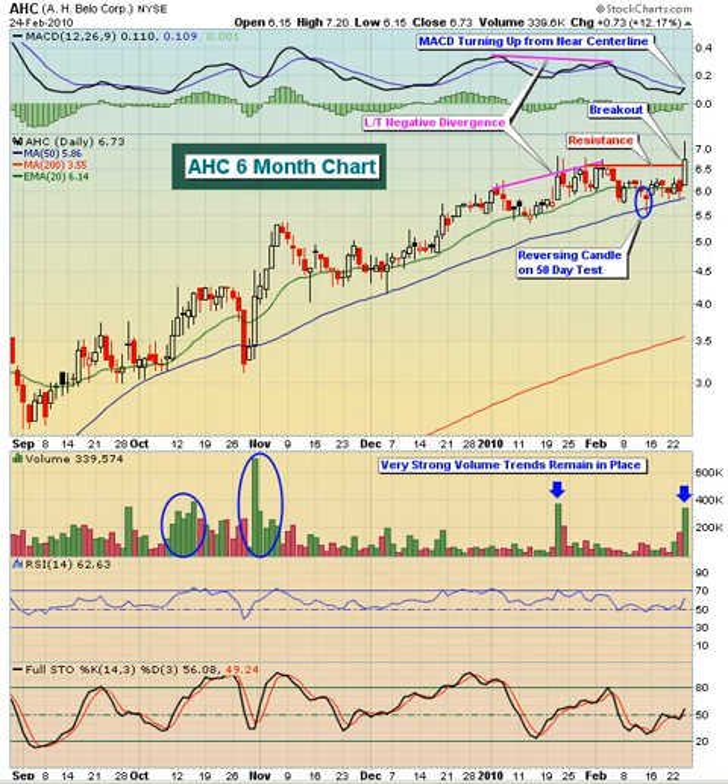Hello and welcome to the February 25, 2010 video version of Invested Central's Chart of the Day. I'm Tom Boley, Invested Central's Chief Market Strategist, and it's my pleasure to provide you with today's Chart of the Day. This Chart of the Day is brought to you by StockCharts.com, simply the web's best financial charts.